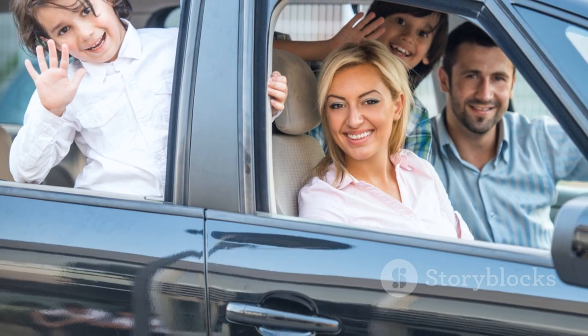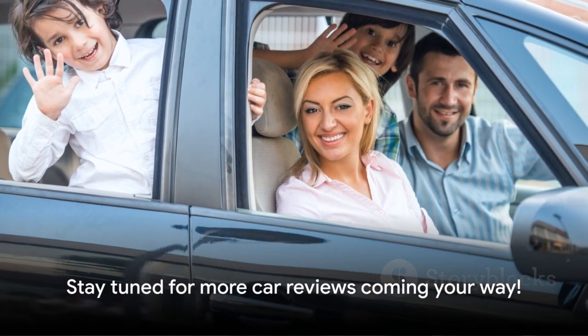Don't forget to subscribe, like, and share our reviews. Stay tuned for more car reviews coming your way.